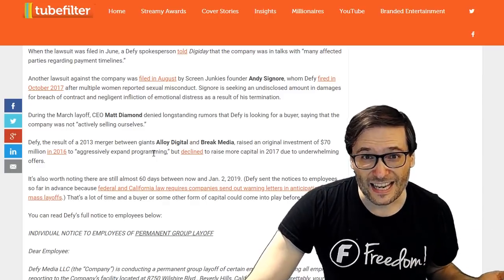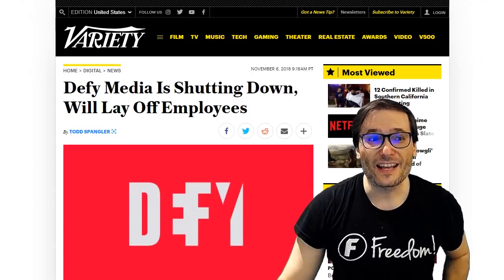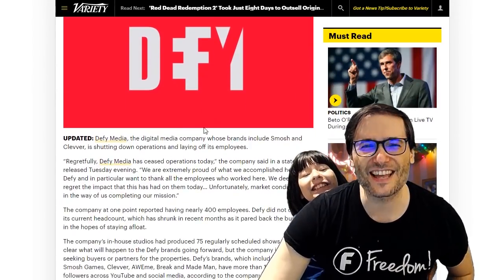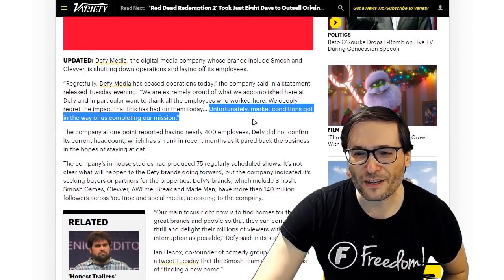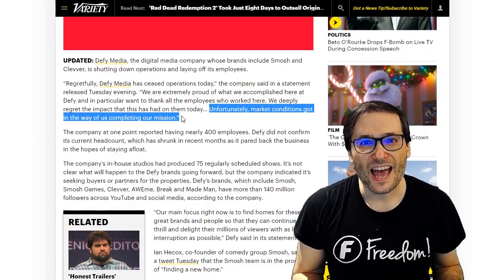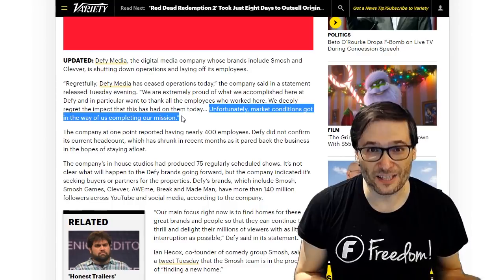And suddenly, surprisingly, out of the blue — I didn't see this coming — why did Defy Media fail? There's an article from Variety that makes a quote: 'Unfortunately, market conditions got in the way of us completing our mission.' That's sadly as specific as I could find as to the reason why they decided to end their business.